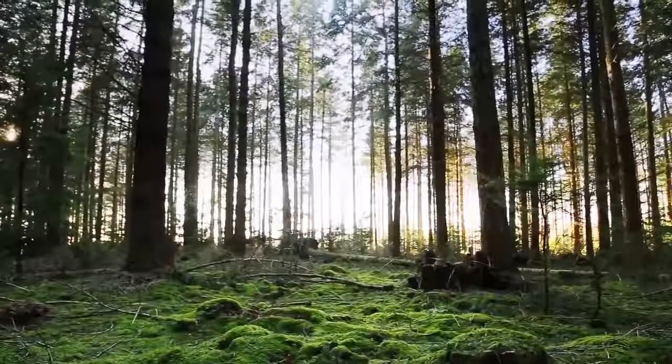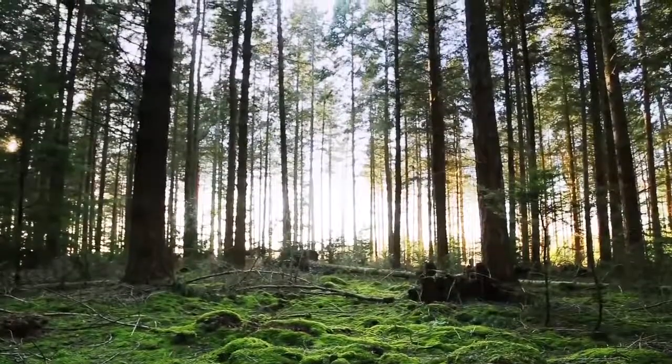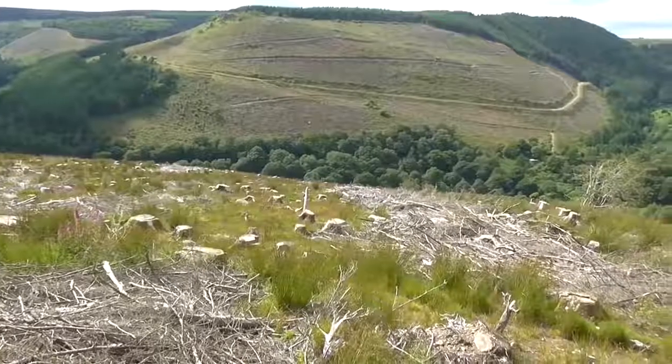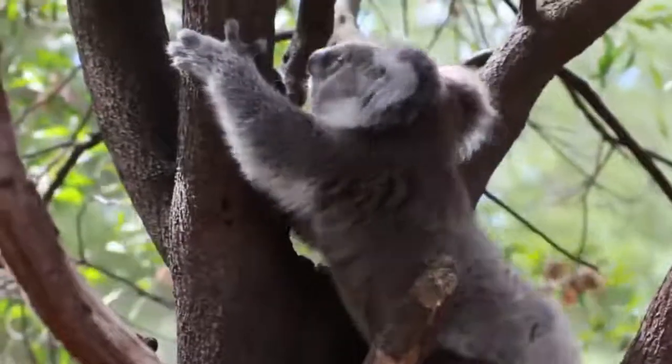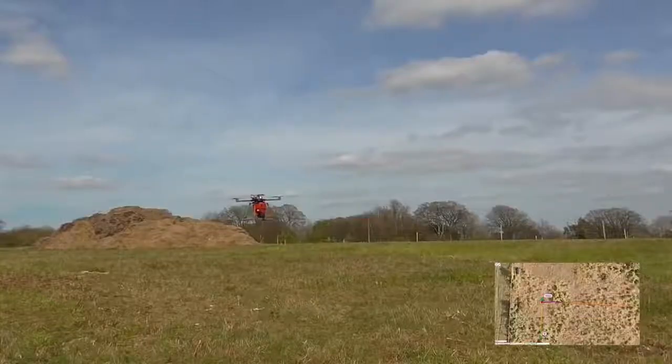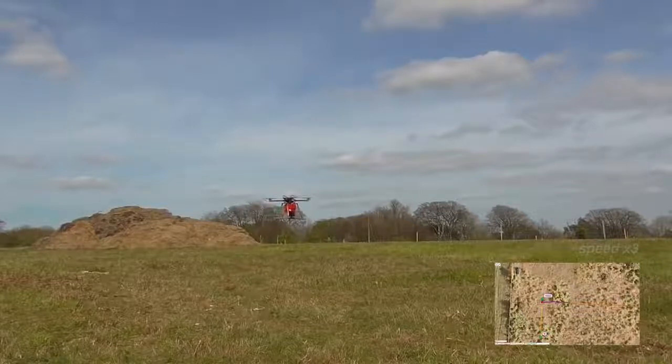It's estimated that 15 billion trees are destroyed each year. Though many are replaced, there's still an annual net loss of 6 billion trees. This erodes the ecosystem, resulting in less biodiversity. Biocarbon Engineering's tree-planting drones could make a huge positive impact — one billion trees at a time.